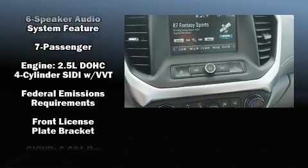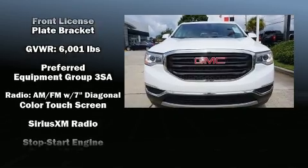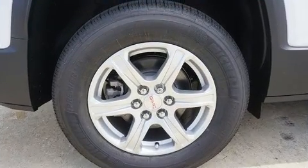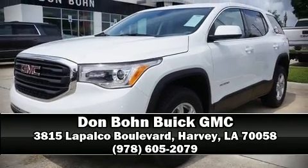Traction control, brake assist, a security system, OnStar, and four-wheel disc brakes with ABS. Our sales staff will help you find the vehicle that you've been searching for — stop in and take a test drive.